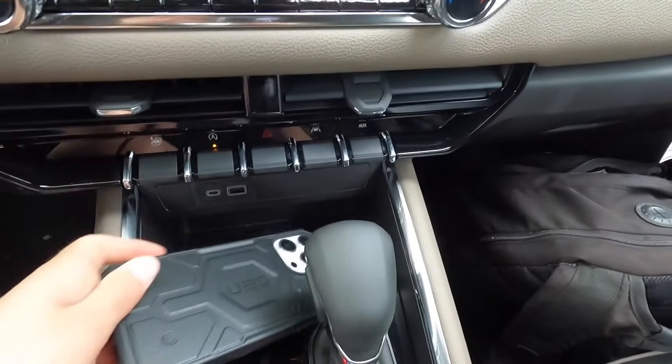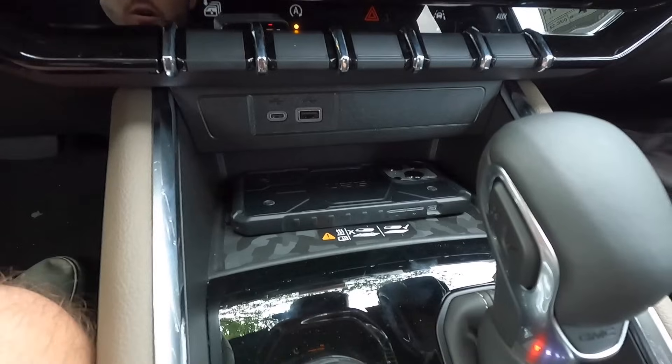There's an auxiliary button you could set up for a light bar and toggle on or off by the push of a button. The wireless charging pad fits even an iPhone 14 Pro Max with no problem.